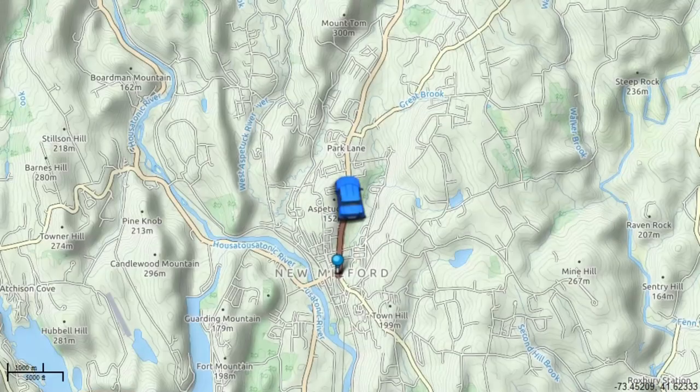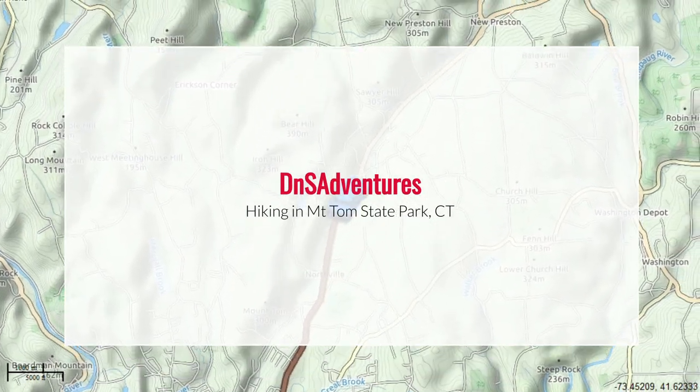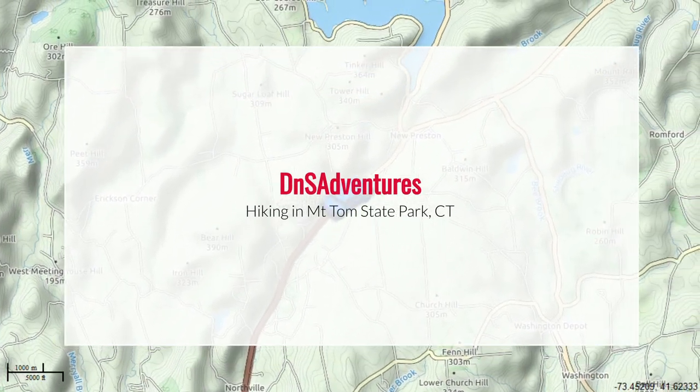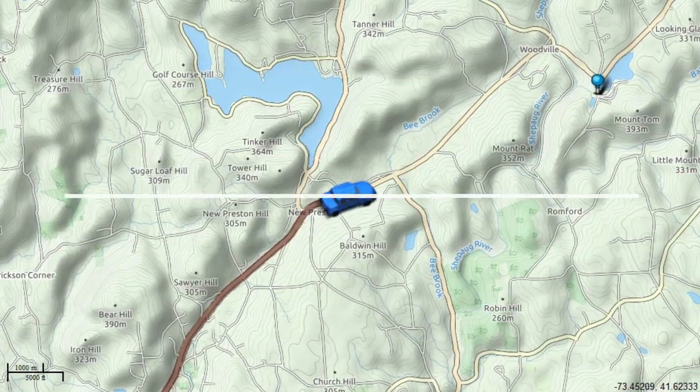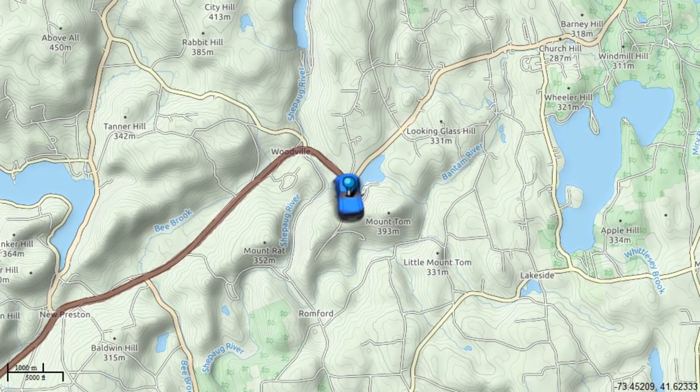Where are we headed to today Deanna? Mount Tom State Park. If you're looking for an easy to moderate hike but still want some great views, look no further than where we're traveling today. Starting in New Milford, Connecticut, if you head north on 202 you'll come across a small yet great area called Mount Tom State Park.